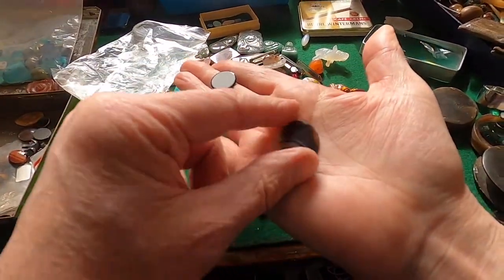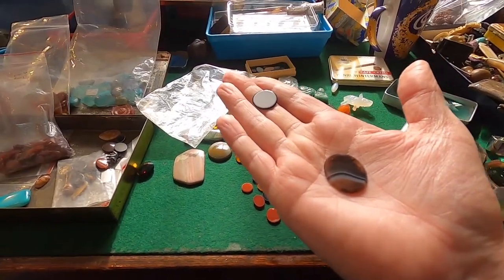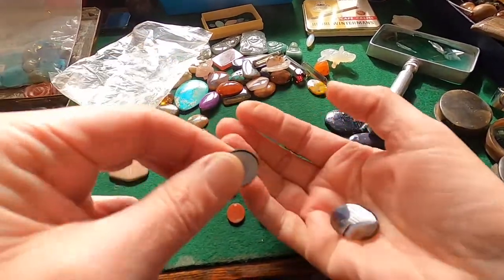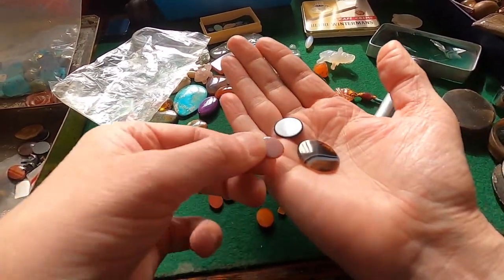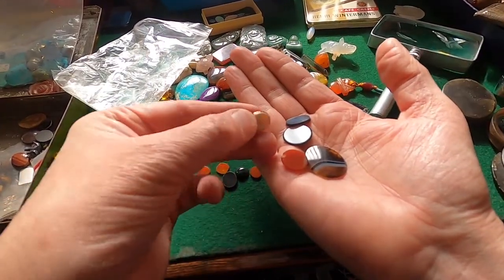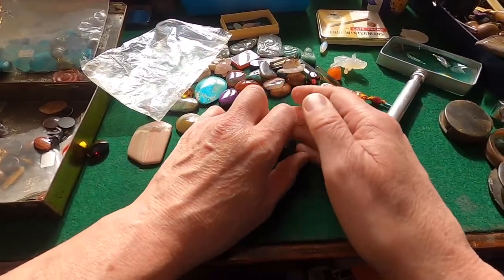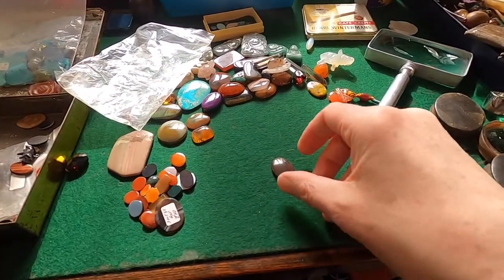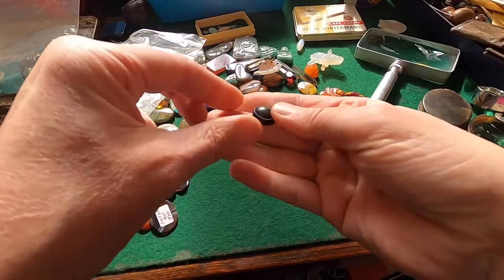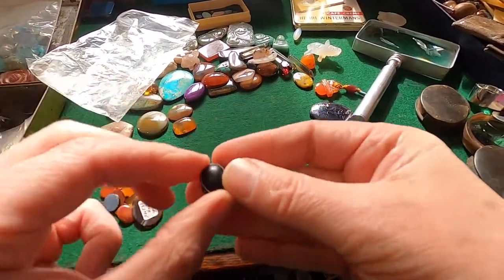Banded agate — it's one of my favourites of all time. And I wish I'd never sold some of the amazing pieces of banded agate that I've had. It's a beautiful stone. That's a lovely piece of banded agate. It's a very fine band.